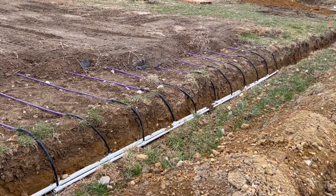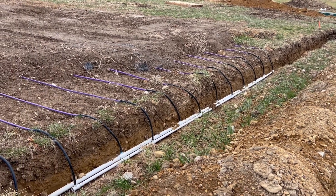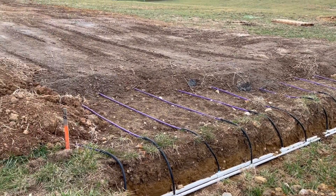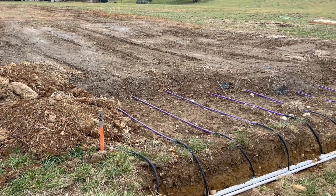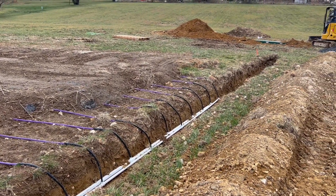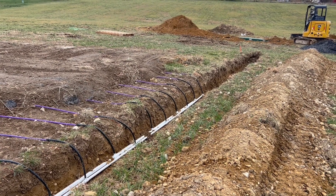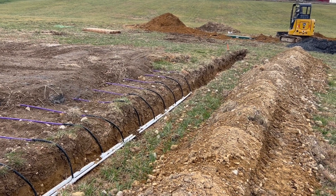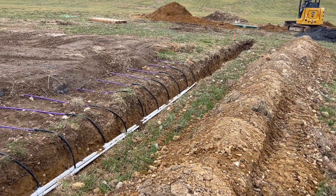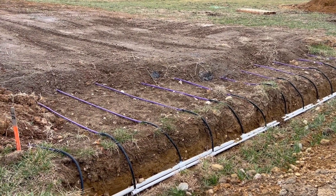Explaining the alternative septic system versus a gravity system: couldn't get the gravity system approved because the soil is not conducive to a gravity system. So we had to go with an alternative septic system, which means the pump, the filters, all that stuff — and it goes into the leach field here, which is a drip irrigation system.